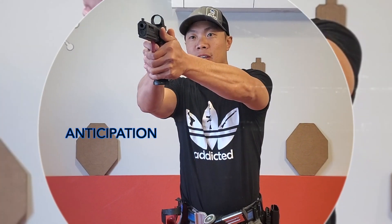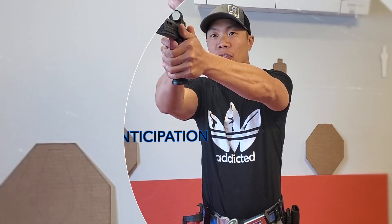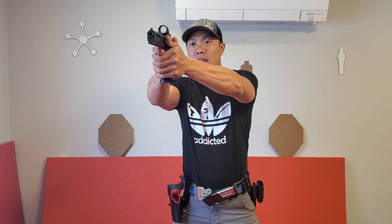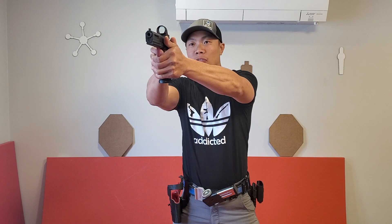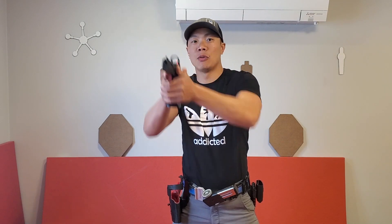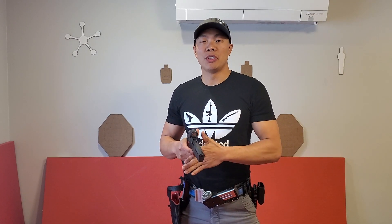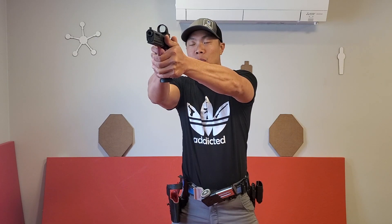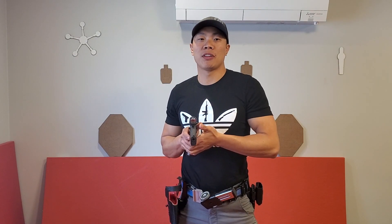So let's talk about anticipation for a second. Anticipation happens when you're ready to fire and before the gun goes off you create motion in the sights of the gun before the bullet impacts the target, which would look a little bit like this — commonly known as a flinch. This is easy to train out; you just have to put in deliberate practice at the range and at home doing dry fire to make sure you can press the trigger straight back without disrupting the sights or the gun.